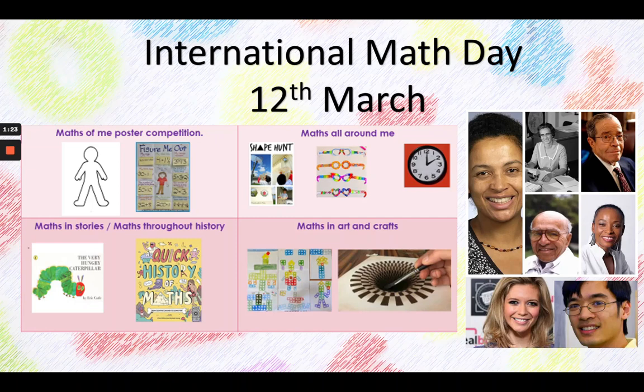Do you know that fractions were invented by the ancient Egyptians? They used to pay their workers in bread, and sometimes if you had nine workers and eight loaves of bread you had to share them using fractions.